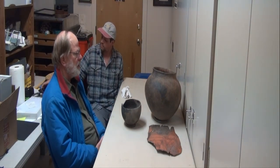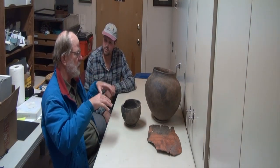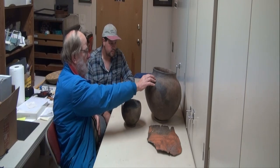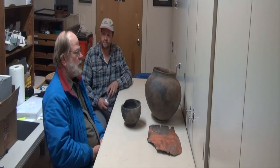The Prescott Grayware encompasses both the decorated and undecorated. This is a decorated jar — it's decorated on the inside, which is really interesting.